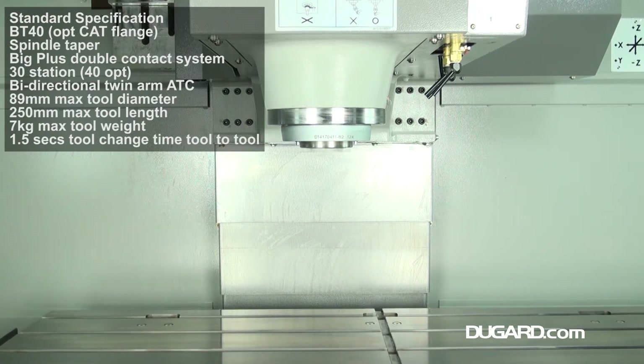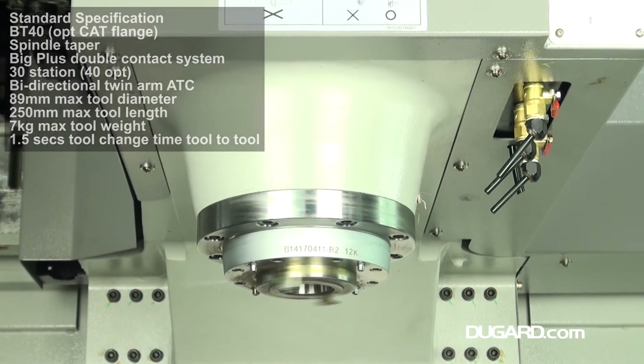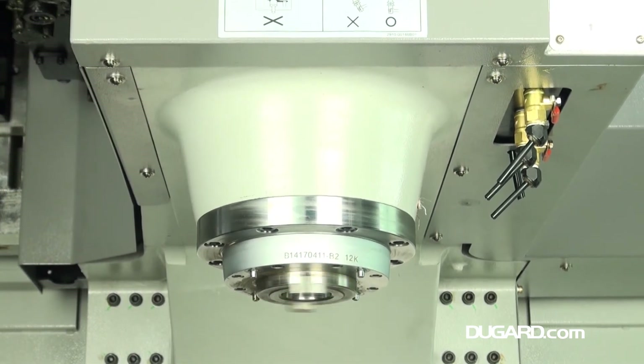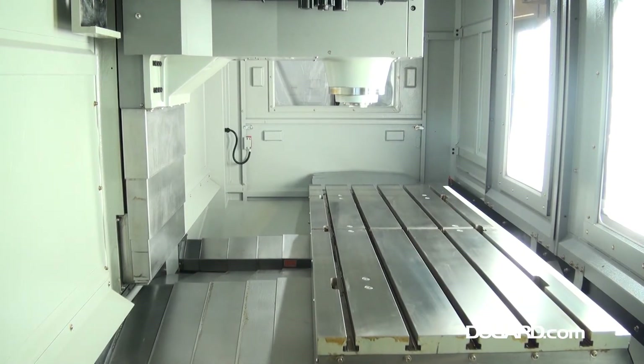It has a direct drive spindle with a standard speed range of 80 to 12,000 rpm; 15,000 rpm is an option. The spindle refrigeration unit is standard, as is the Big Plus Double Contact System BT40 Spindle Taper, although CAT flange is an option.